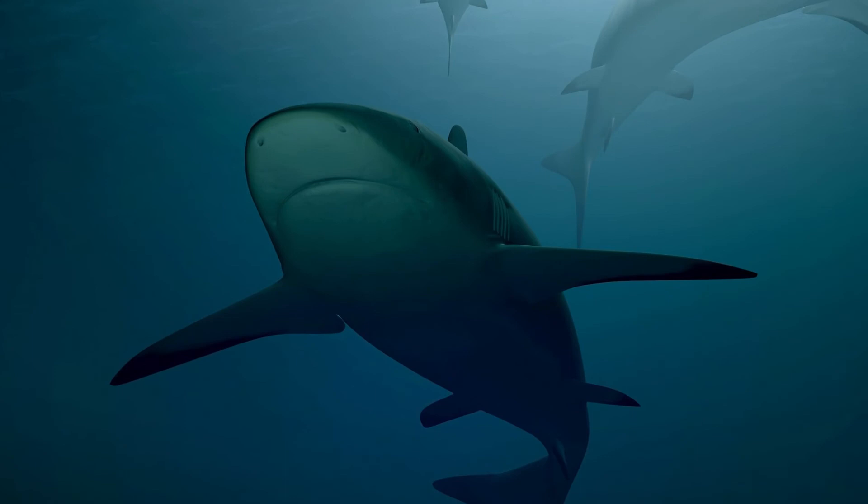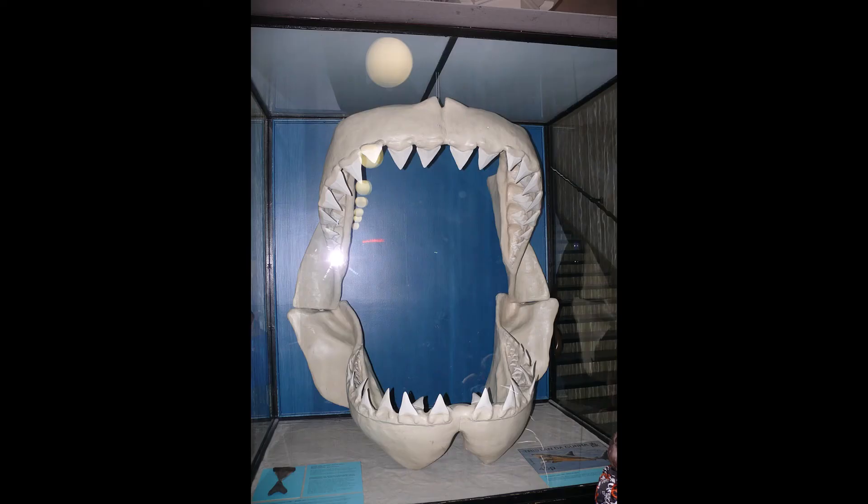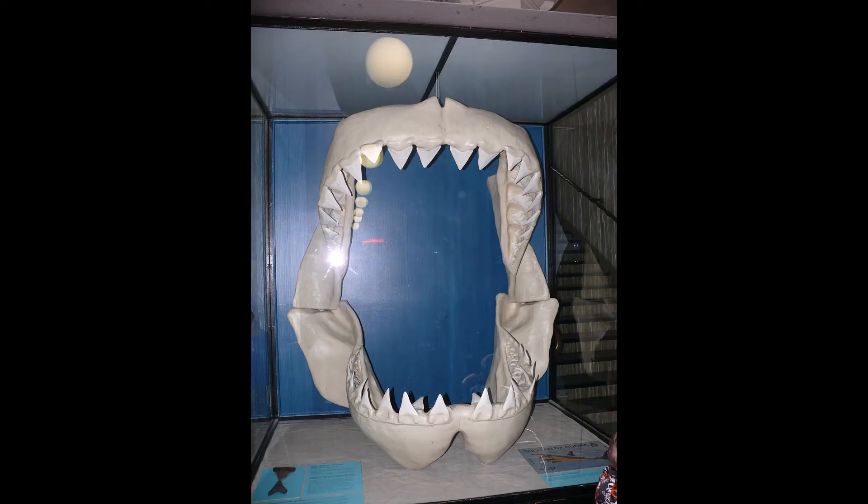For almost 700,000 years, sharks lived and died in this area. Their fossils are layered one above the other. When it comes to finding shark fossils, you find teeth and sometimes jaws because the other skeleton is cartilaginous.